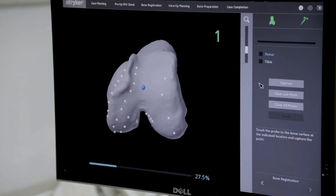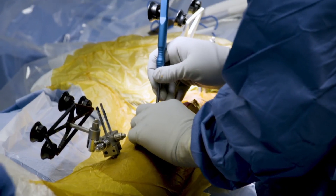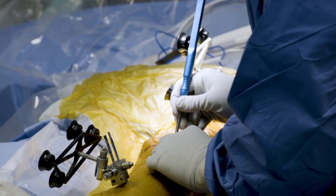You'll get information about, for example, how tight the ligaments are on the inside of the knee. And based on that information, the surgeon will adjust the components to adequately fit the patient.